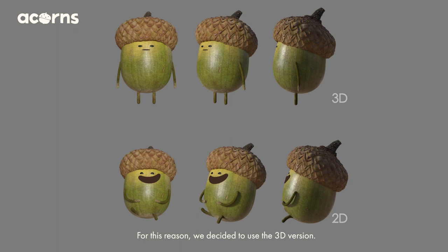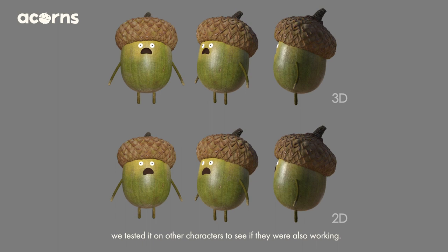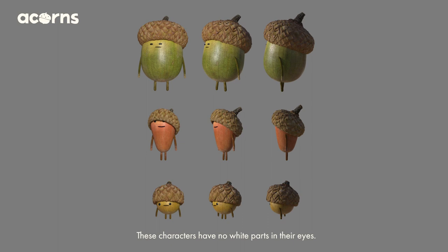For this reason, we decided to use the 3D version. After deciding to animate the facial expression in 3D, we tested it on other characters to see if they were also working.